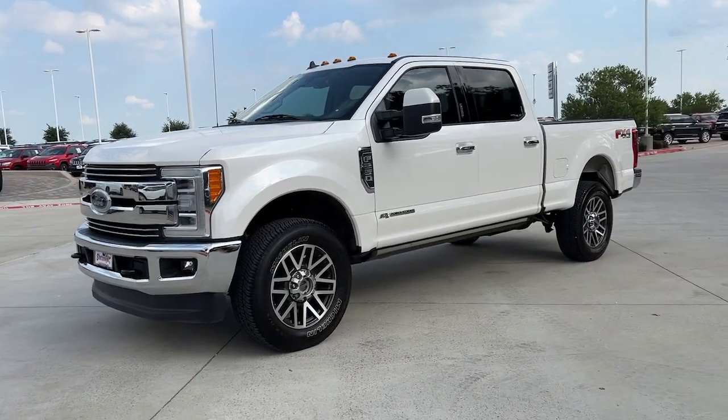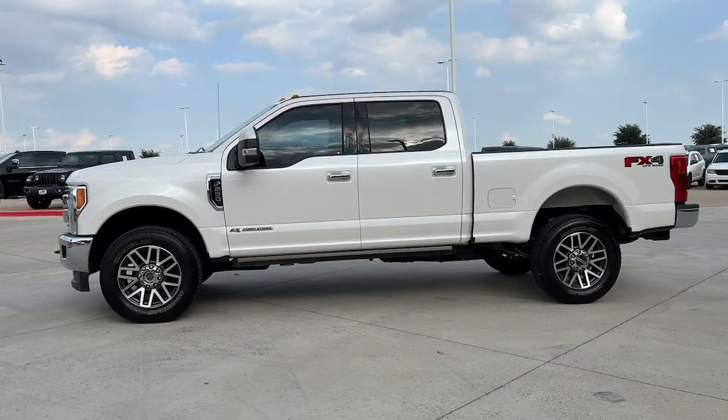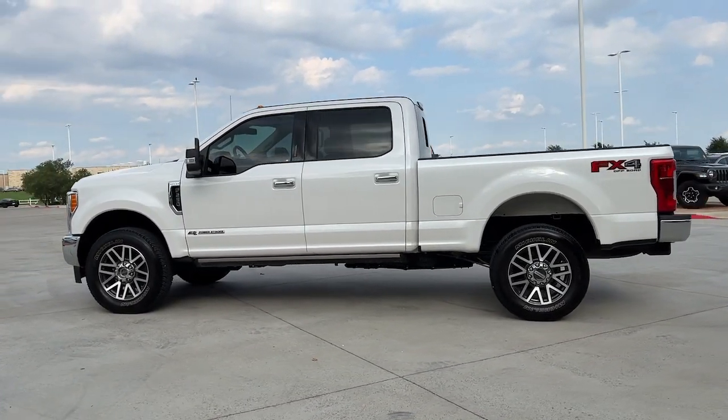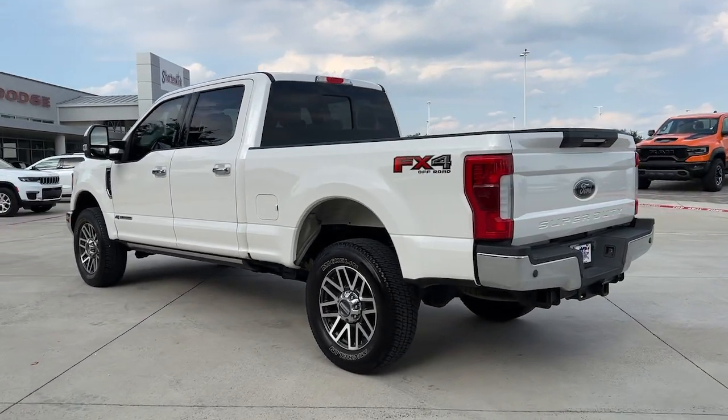Get acquainted with the 2019 Ford F-250. With less than 40,000 miles on the odometer, this vehicle stands out from the rest. Get the full-size pickup you can count on.